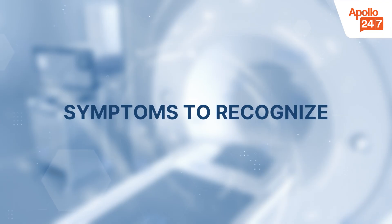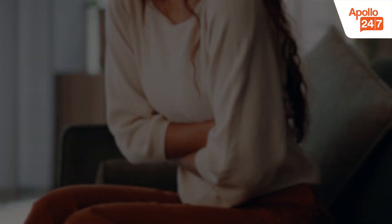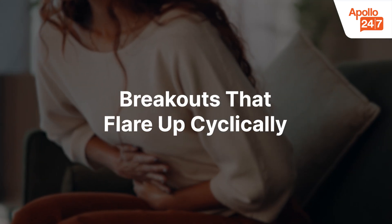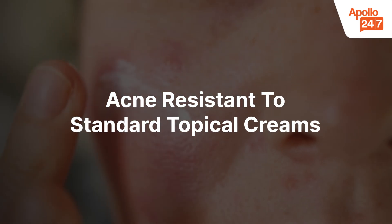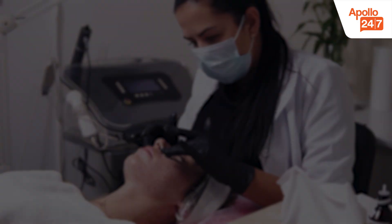Symptoms to recognize: deep, painful pimples along the jawline and chin; breakouts that flare up cyclically, for example before menstruation; oily skin with blackheads and whiteheads; and acne resistant to standard topical creams.